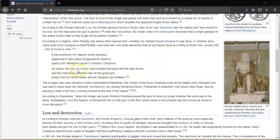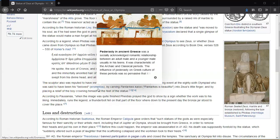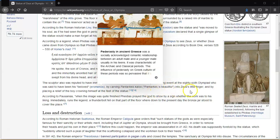The Homeric passage reads: 'He spoke, the son of Kronos, and nodded his head with dark brows, and the immortal locks flowed from the great god, swept from his divine head, and Olympus was shaken.' The sculptor was also said to have immortalized Pantarkes, the winner of the boys' wrestling event at the 86th Olympiad, who had been said to have been his beloved — by carving his name into Zeus's little finger and placing a relief of the boy crowning himself at the feet of the statue.